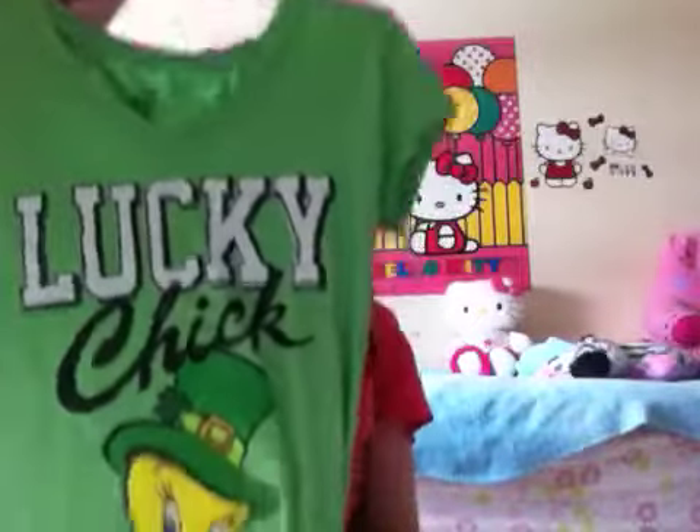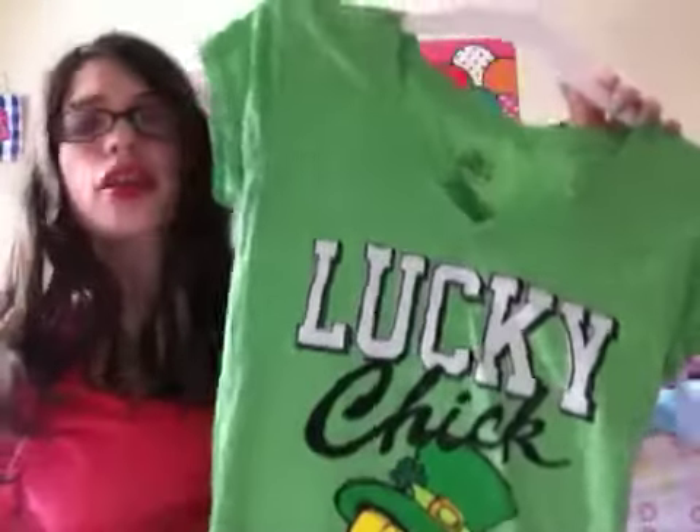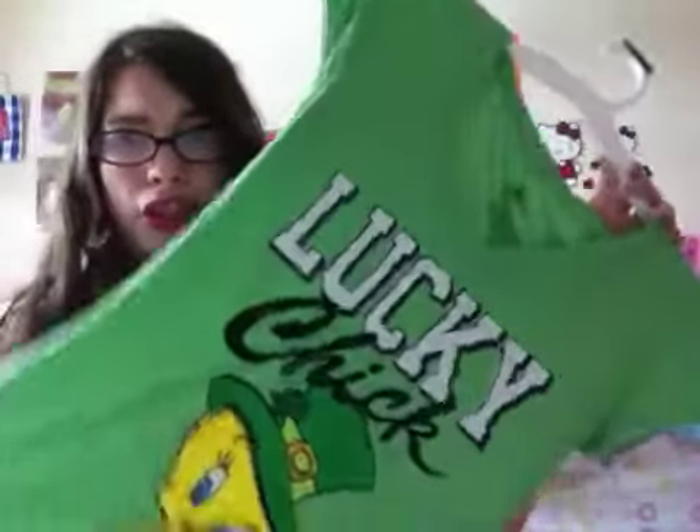Next is from Target — if you don't know me, Target is like my most favorite store. I got some clothing pieces and a lot of other cool stuff. First I'll start with the clothes. I got this shirt that just says 'Lucky Chick' — I really like it, it's cute, has a tweedy bird on it, it's a v-neck in a really nice green. This is for St. Patrick's Day.